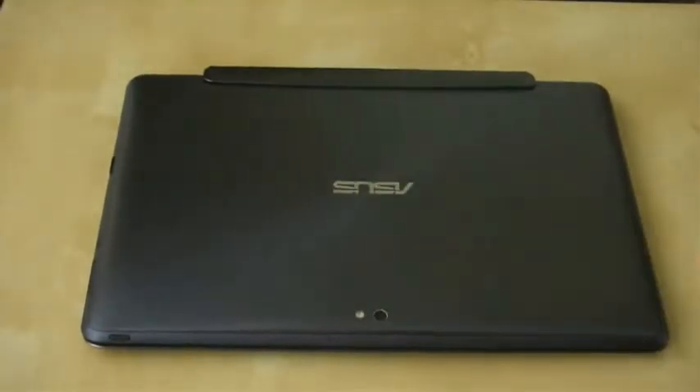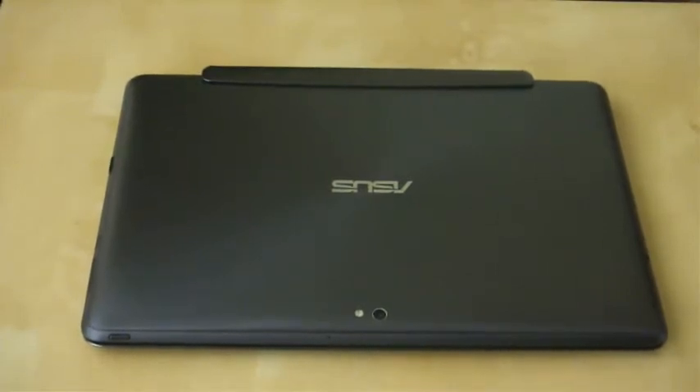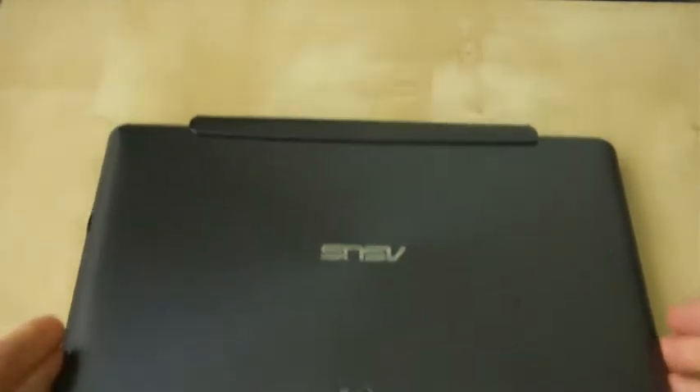Hi guys, welcome to another Asus Transformer Prime video. This is another great applications video. It's available for any Android device, but I am again looking in particular at a tablet application, and it's one that kind of seems to have a Tegra 3 feel to it, but I don't think it's necessarily for just Tegra 3 tablets.